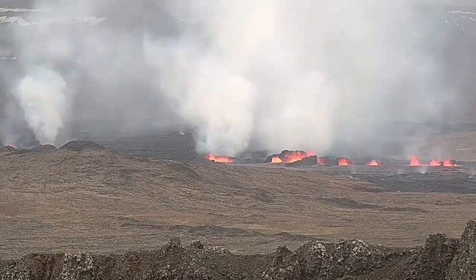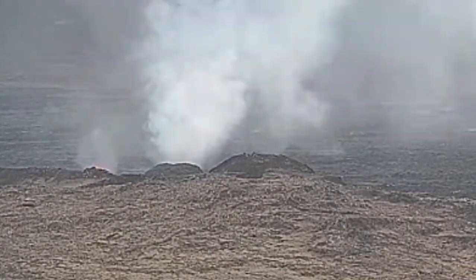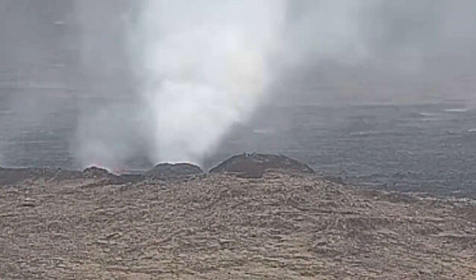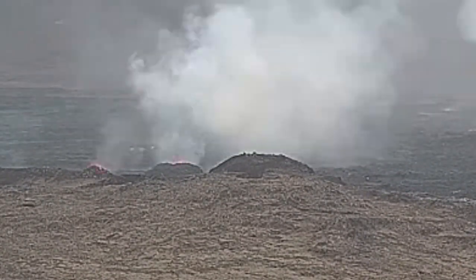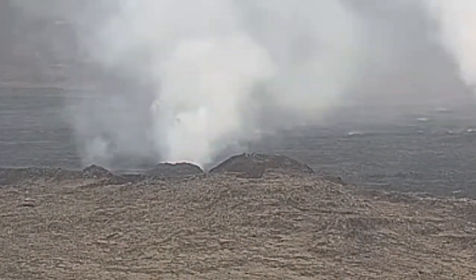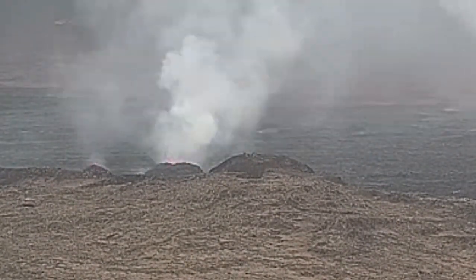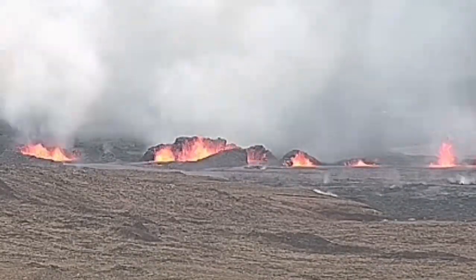My estimate is that the largest one of these craters has a height of 20 to 25 meters. These are the north craters, the first ones. The second ones you will see in a few seconds. As you can see, they have grown bigger, but because they are on that side forming the lava flow, we see the back of them. These are the south ones.